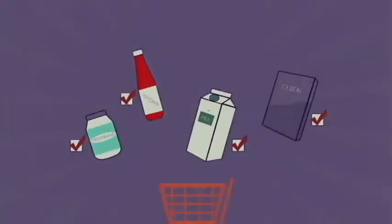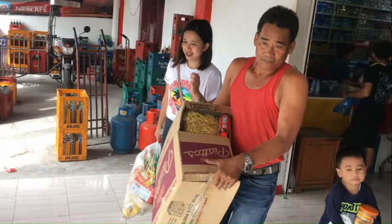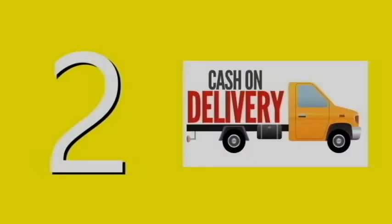After choosing the products you will avail, it's time to check out. With all these products in your cart, how will you pay for them? There are two ways of paying for your groceries: first option, pay over the counter and first come first serve for pickup; and second option, cash on delivery.